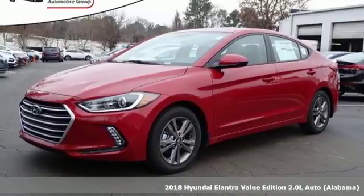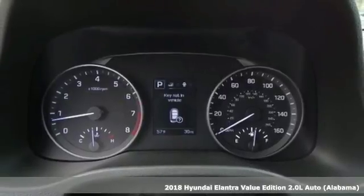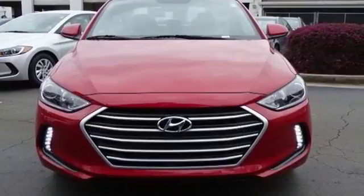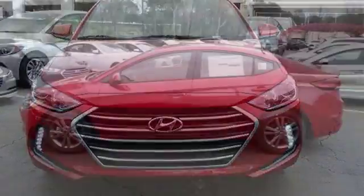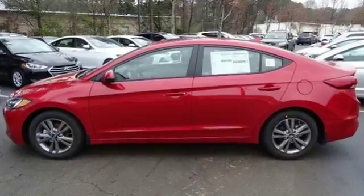Here's a 2018 Hyundai Elantra. Exit the entry level and step into a car that feels like it was made just for you. The interior is so roomy the government classifies the Elantra as a mid-sized car, and the 60-40 split fold-down rear seat back opens it up even more.